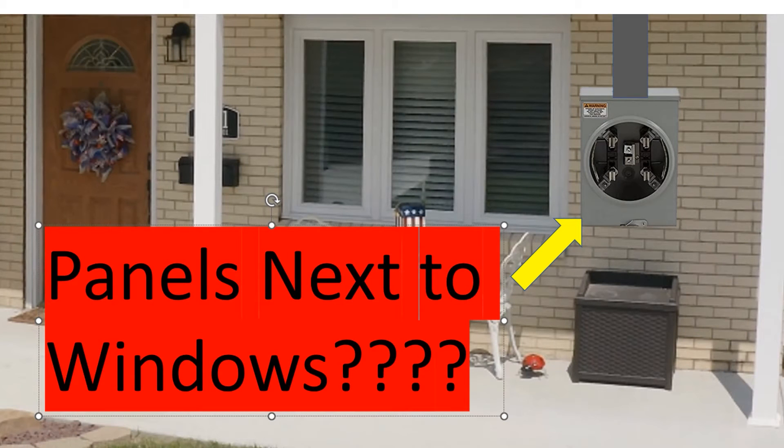All right, y'all, let's jump right into it. This is what we're talking about here, and I'm using the word panel very loosely. We call them panels, meter sockets, whatever you want to call it. Can you set this panel right next to this window? Is there any code surrounding it? What does the NEC say about it? This could also include an outdoor disconnect — are we allowed to put an outdoor panel next to the window? Let's talk about it.